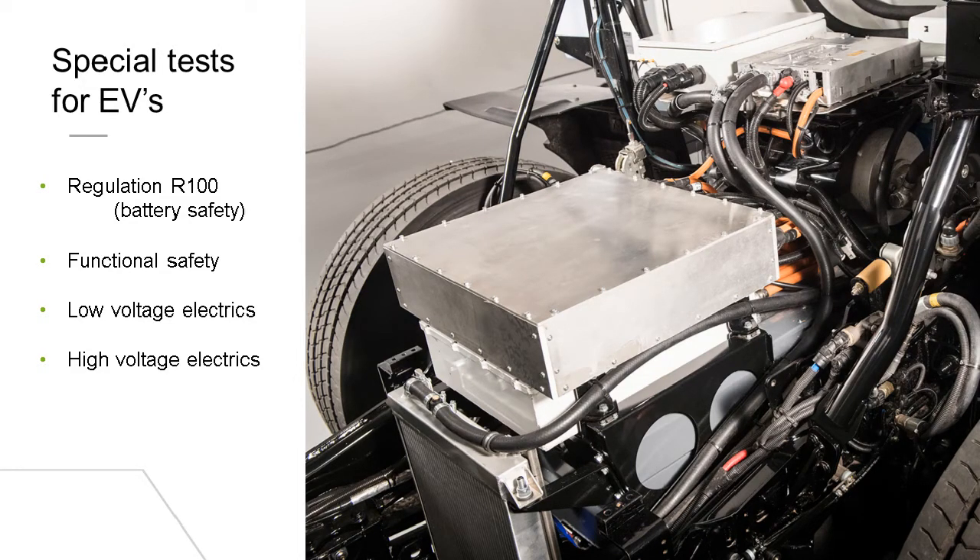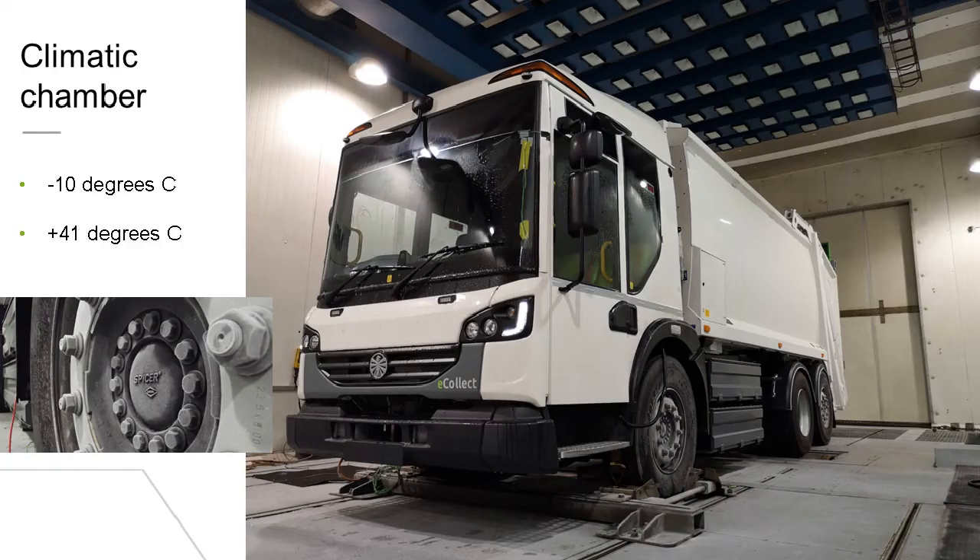The high voltage systems run at 600 volts, so that has required re-education for our engineers and technicians. Functional safety tests have had to be carried out for both the low and the high voltage systems, the brakes, the steering, and the driver controls to ensure there are redundancies and cross-checks in place. So if there's a single point failure, the vehicle does not produce an unintended response — for example, a failure in the throttle pedal causing an undemanded acceleration. With the potential for full torque from startup, we've also worked with our partners to ensure realistic torque limits were made to prevent component damage like to the differential or prop shaft, but also to provide a progressive driving style.